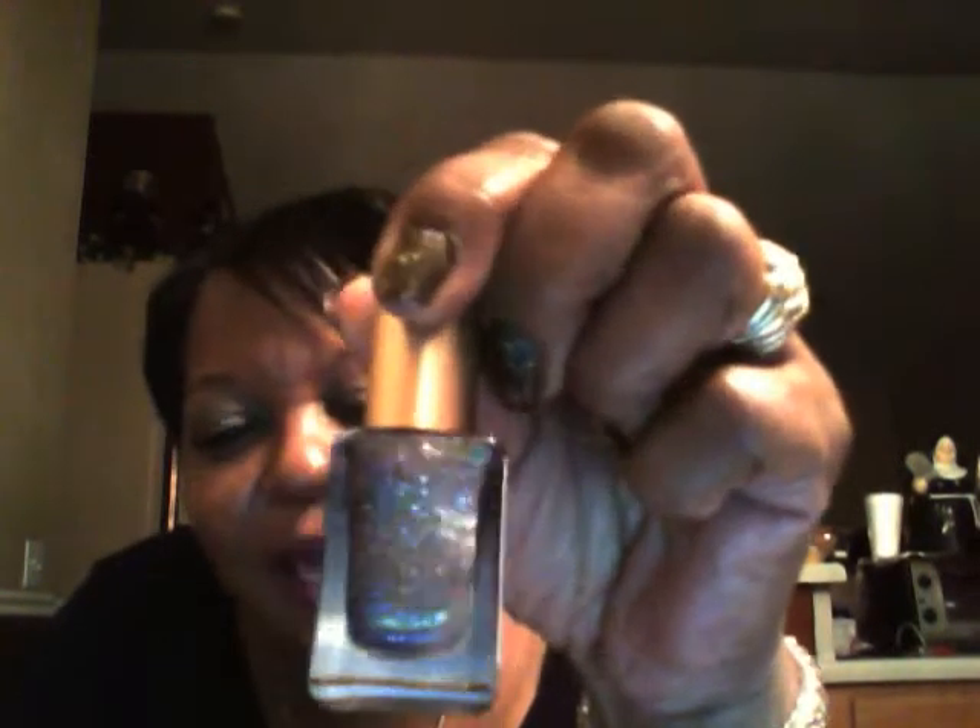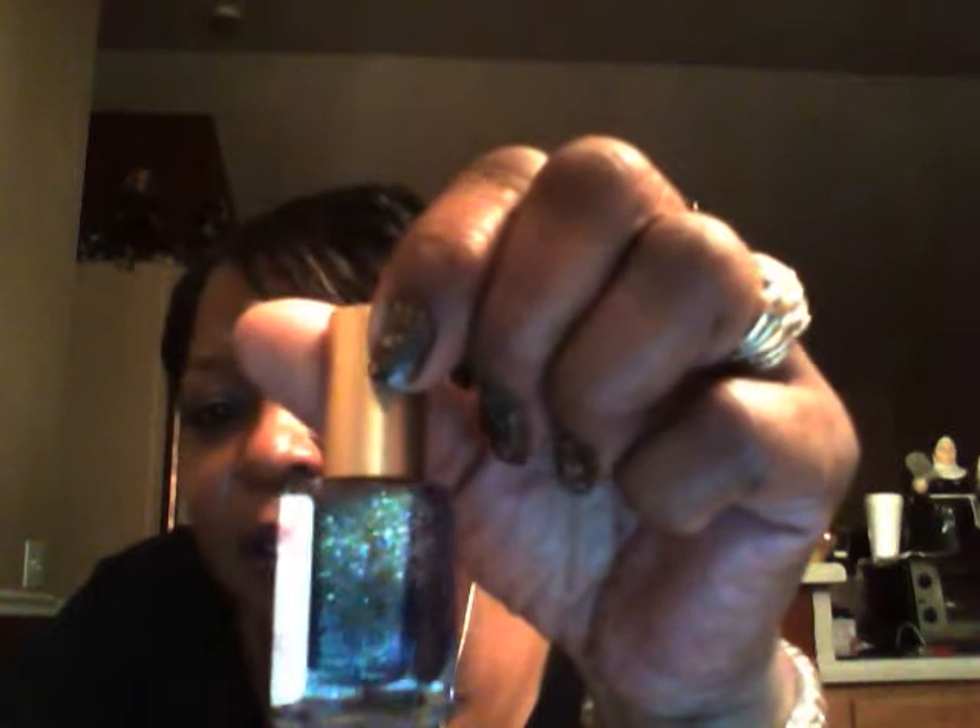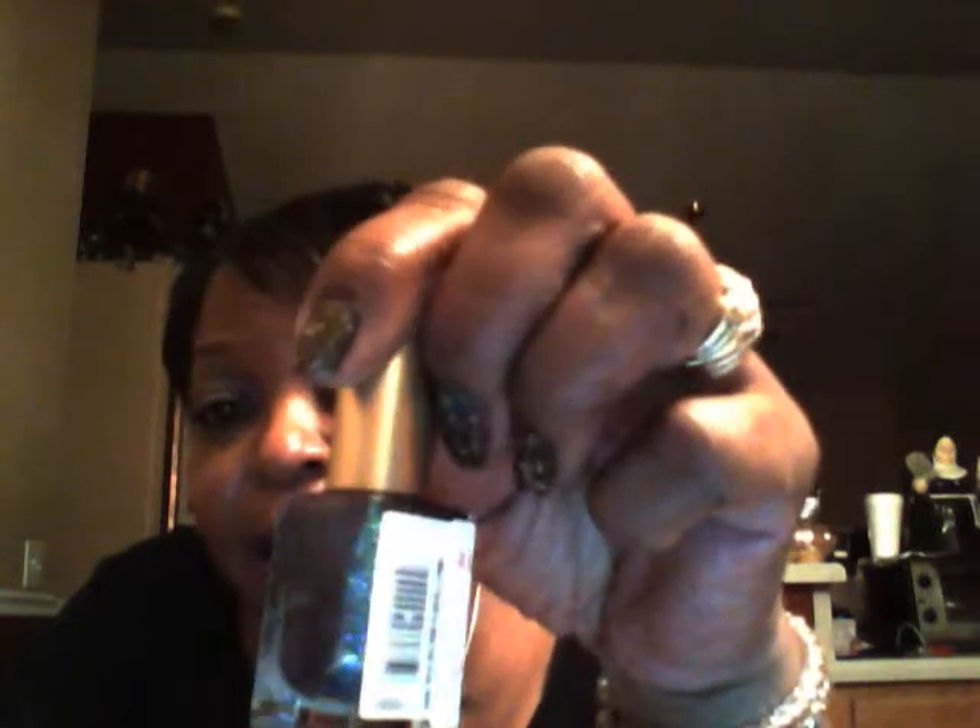Oh my God, can you see that? It's just gorgeous, I love it. Oh my goodness, I saw that and I was like, I gotta have that.